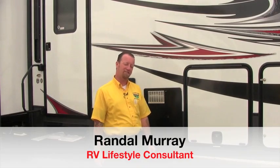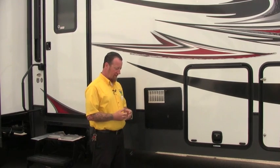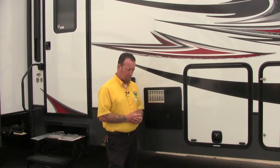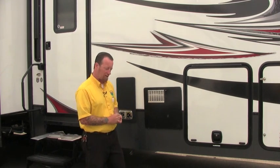Hey folks, Randy with Pete's RV TV here today, another quick tip segment for you. I took a phone call the other day while I was in the service department waiting for something, and it was a gentleman that was having problems with his hot water heater. He said that he had a flare up and now it was not lighting anymore, so I asked him a couple questions and we were able to narrow it down very quickly. There was a way to avoid what happened to him, so that's what I'm going to talk about today.